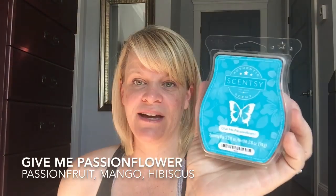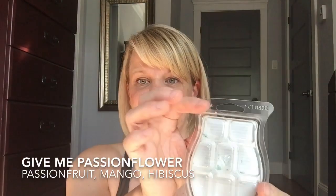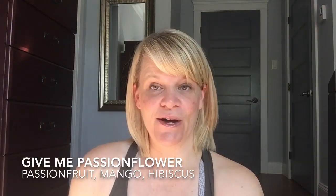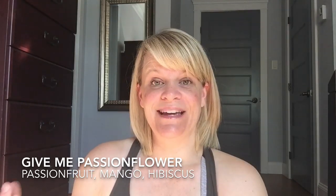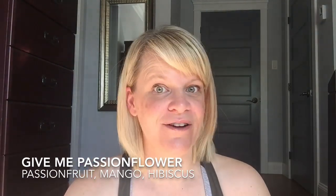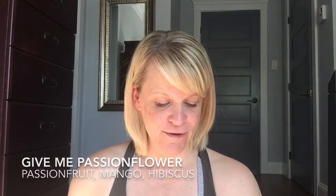This is a standout scent — Give Me Passion Flower. I have it in the old packaging; look how beautiful blue that is. This one was a little bit sweaty. It's basically got hibiscus, passion fruit, and mango — I pick up all those notes. It's definitely a fruity floral, definitely strong, it is a boomer. You can probably cheat and get away with using a little less wax. If you put this in your Scentsy Club you're going to get great value in terms of strength.